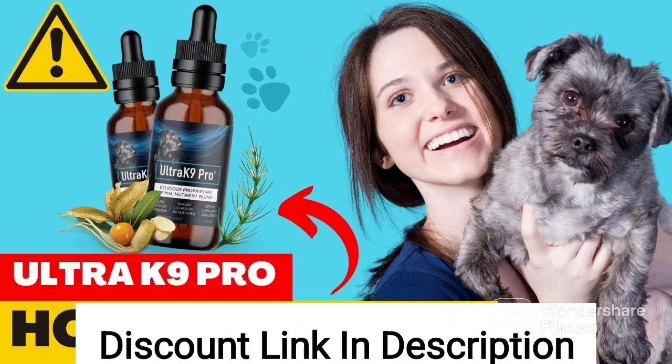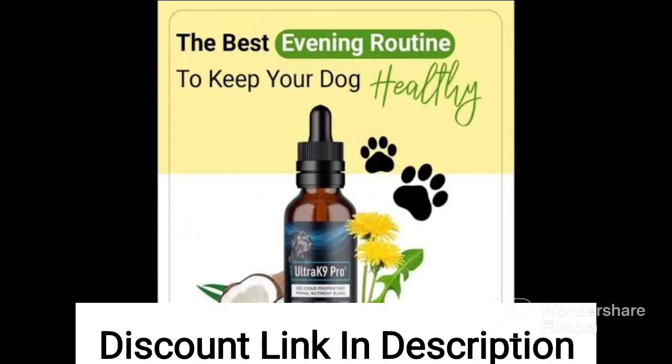Ultrack 9 Pro is a pet supplement that claims to provide essential nutrients and support for dogs' overall health and well-being. According to the manufacturer, the product contains a blend of primal nutrients, including vitamins, minerals, antioxidants, probiotics, and digestive enzymes.